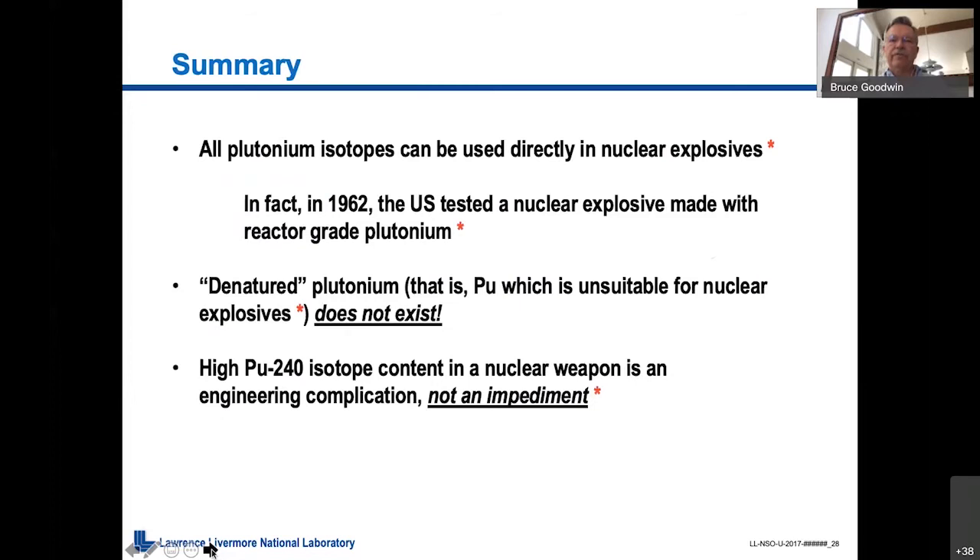All plutonium isotopes can be used directly in nuclear explosives. In fact, in 1962, the United States tested a nuclear explosive made with reactor-grade plutonium that worked just fine. There is no such thing as non-weapons-usable plutonium. Denatured plutonium doesn't exist — that is, plutonium unsuitable for a nuclear explosive. A high plutonium-240 content, which nuclear power advocates talked about, is not an impediment to making a nuclear weapon. It's simply an engineering complication.